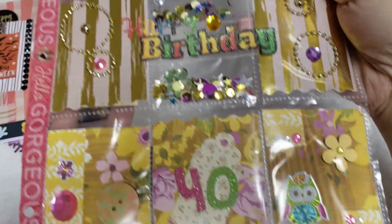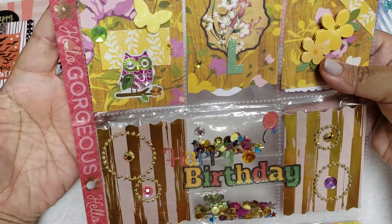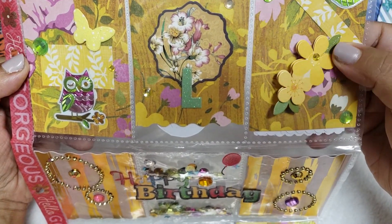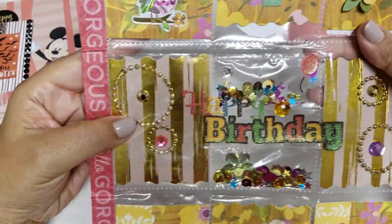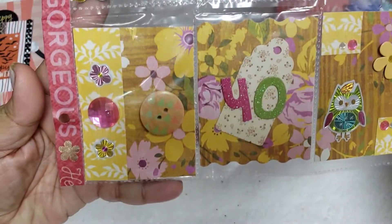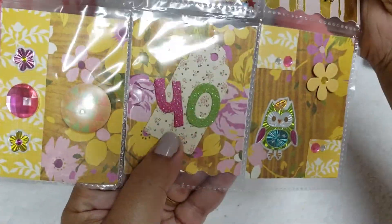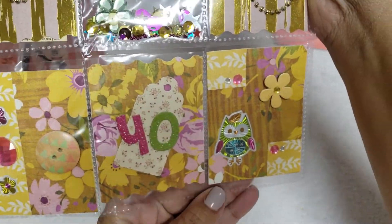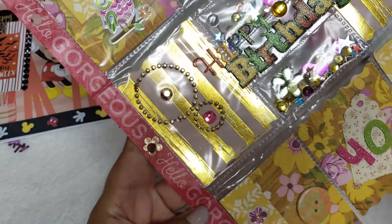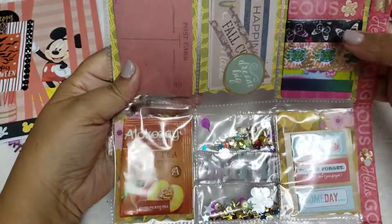Look at how cute this is — such a pretty color, like gold and yellow, very summery and flowery. I love that! She added the letter 'L' here — these stickers are so cute. I just love all the gold. Oh, there's like a button — that is so cute! She put '40' — for you guys, that is the big number I turned this year. And then the washi that says 'Hello Gorgeous' — how cute is that?!